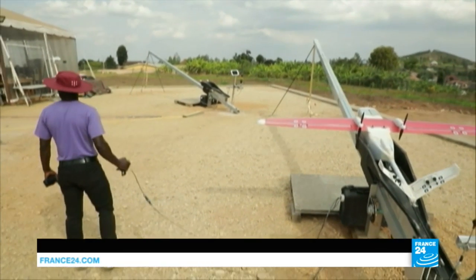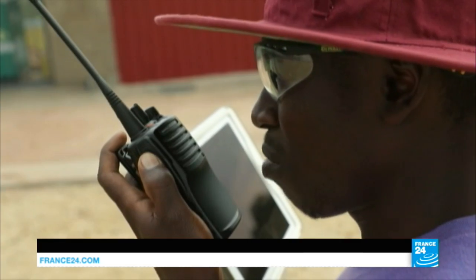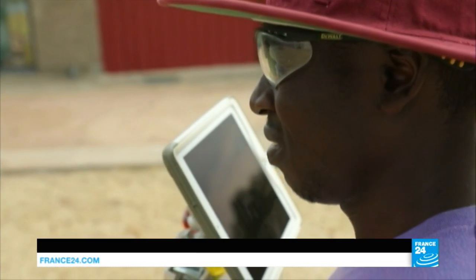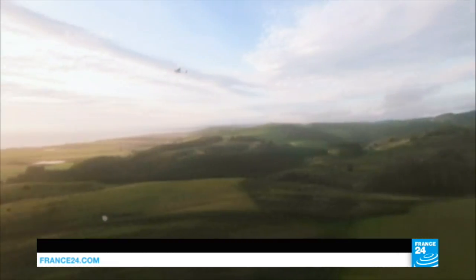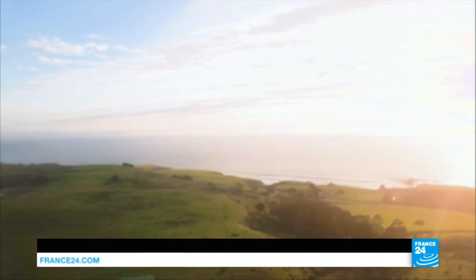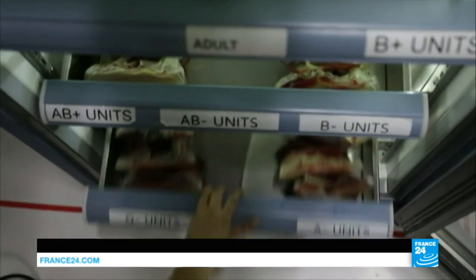With its own runway and control tower, one would almost think to be at an airfield. But this isn't just any airfield. This is a drone delivery base, the first in Rwanda. And these drones are no gadgets — they deliver blood, and they have been a boost to public health in Rwanda.